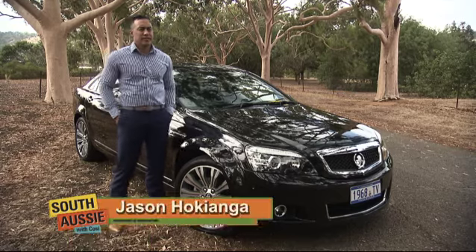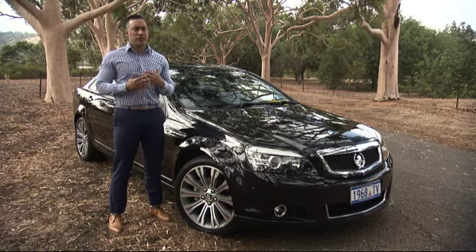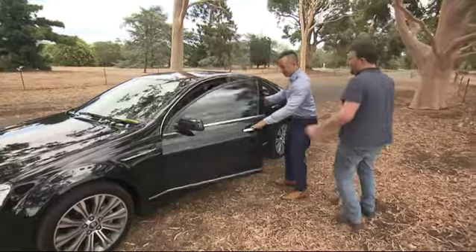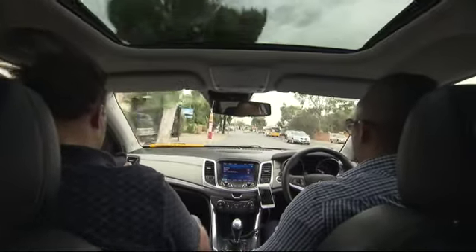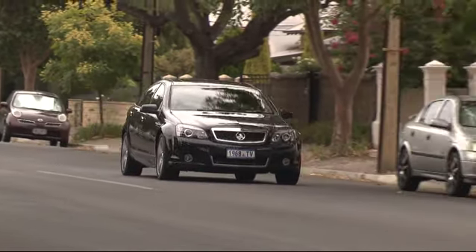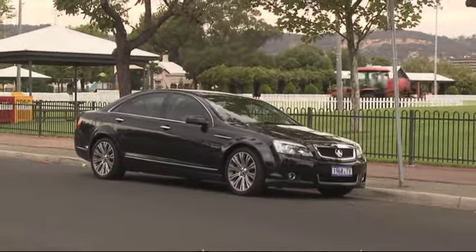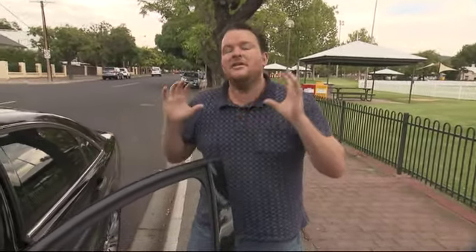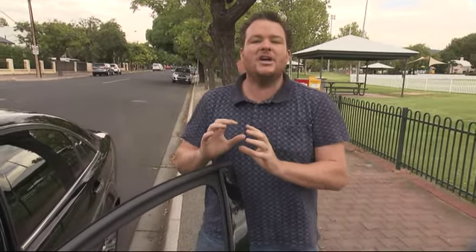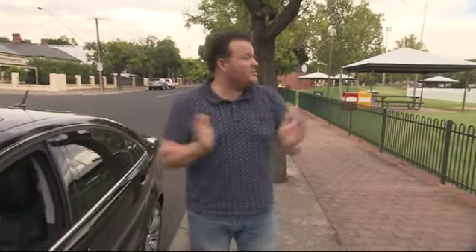The good thing about Uber is you know exactly who's getting into your car and the rider also knows exactly who's going to pick them up. They've got my contact details and the rego plate. All the cars are of this quality — they're all clean inside. The drivers are clean and tidy, they're always on time. You can follow the car on your phone to see where it is and how far away it's going to be. We've arrived at our destination — Unley Oval. It is a cashless system, which means there's no money, no change. It's all taken care of via your app.